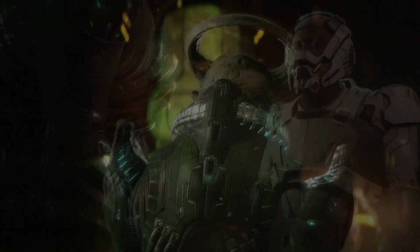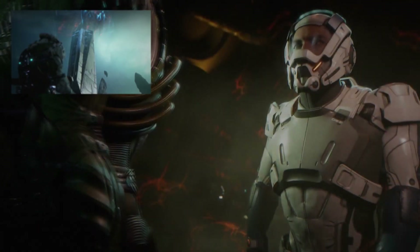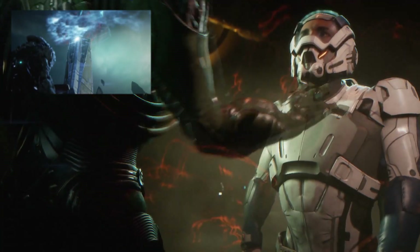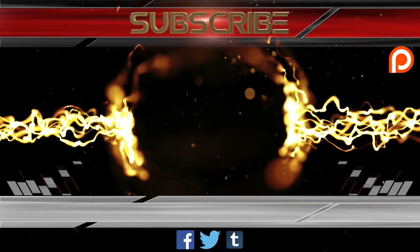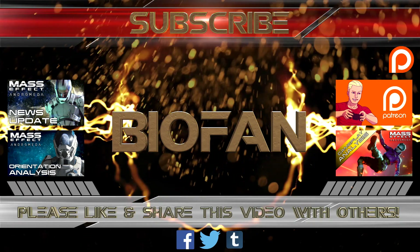Something very subtle in this scene is the glowing orangish-red energy in the background, which appears similar to the glowing orange energy we saw at the tower earlier in the trailer. This makes me think either this is a different kind of Kett, or the tower belongs to this kind of alien, or they played some kind of role with the tower.